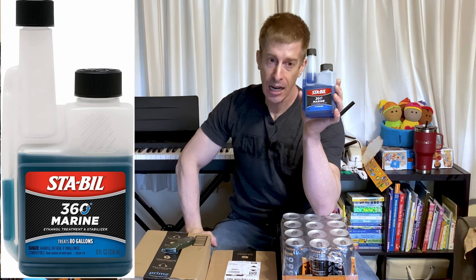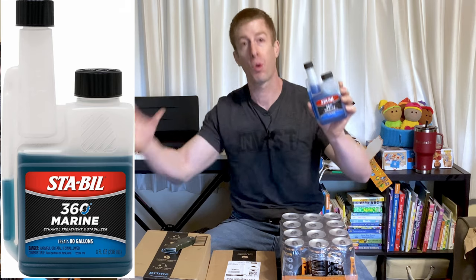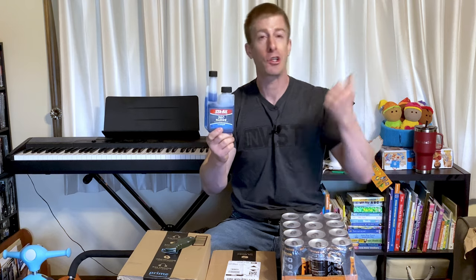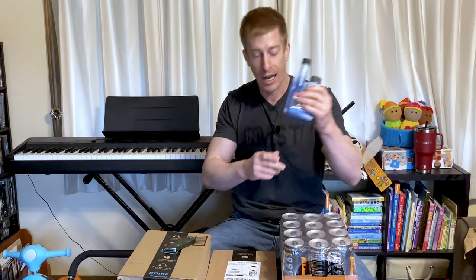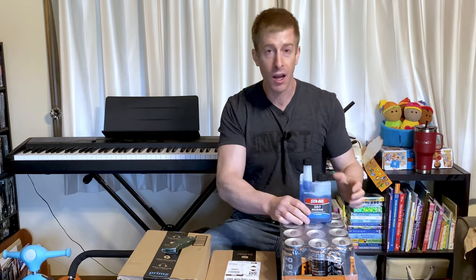Here's a product you wouldn't think would be on the Subscribe and Save, but it is — this is Stabilizer for your gasoline. Most people on a yearly basis would only use one of these for all their home gasoline needs, for equipment that just kind of sits around. I'm probably gonna go through one in a year, but I added it to the Subscribe and Save anyway because I wasn't in a rush — so why not save an extra 15% off and save myself a trip to the automotive store? Next month I'll be canceling this off my Subscribe and Save, but I was able to save money in the meantime.